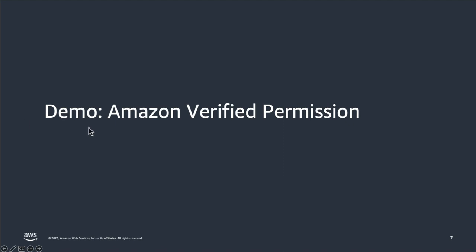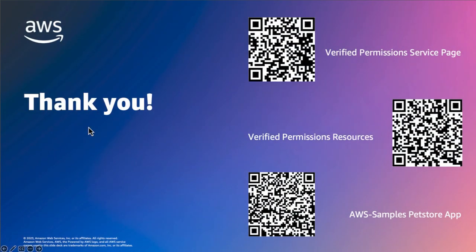And that's it. Today we introduced Amazon Verified Permissions and I showed you an example application where we leverage Verified Permissions for authorization decisions. Verified Permissions is available today in all commercial regions, excluding those based in China. For detailed information, see the Amazon Verified Permissions user guide and review the provided information on the Verified Permissions resource pages. I have linked and added QR codes to both of those here in the thank you, as well as the AWS sample pet store app as promised, so that you can run through the demo yourself. Thank you.